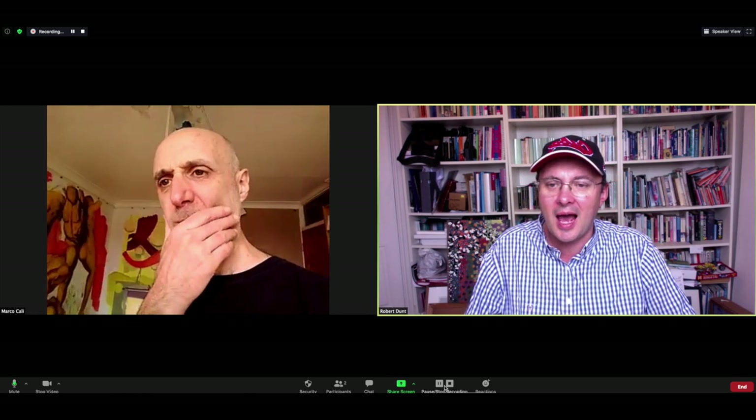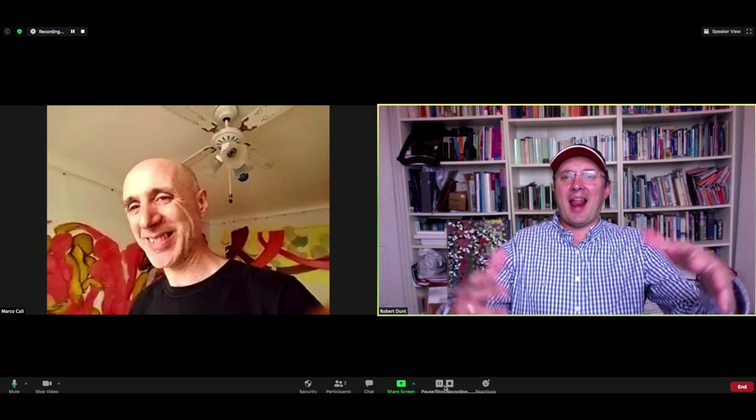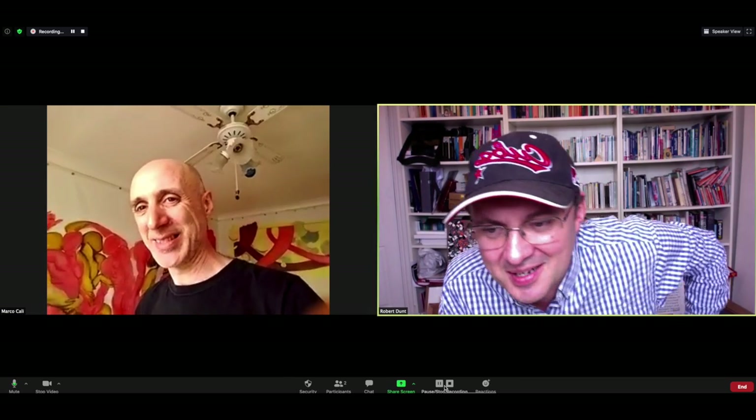Hey everybody, it's Robert Dunn from arttop10.com and I'm very happy today to be chatting with Marco Calley. Marco, hello! Hi there, how are you doing? Good, good. So I think you're in your sort of studio. Why not just tell me a bit about the room you're in and how you've used all that space?